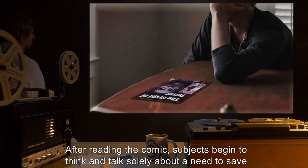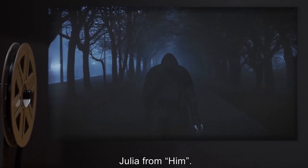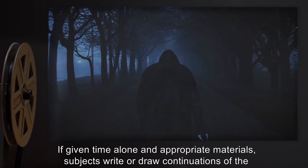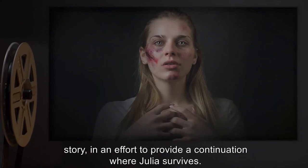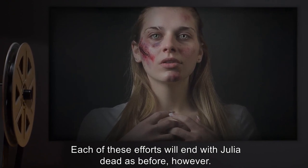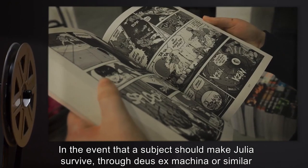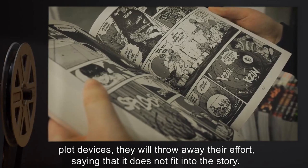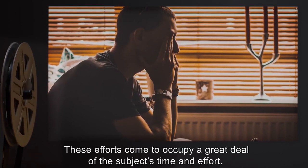Subject's psychological state descends into excessive denial and depression as the story ends. After reading the comic, subjects begin to think and talk solely about a need to save Julia from him. If given time alone and appropriate materials, subjects write or draw continuations of the story in an effort to provide a continuation where Julia survives. Each of these efforts will end with Julia dead as before. In the event that a subject should make Julia survive through deus ex machina or similar plot devices, they will throw away their effort, saying that it does not fit into the story.